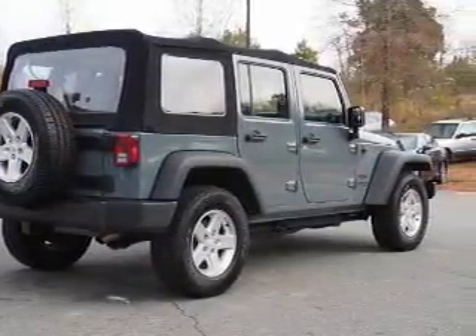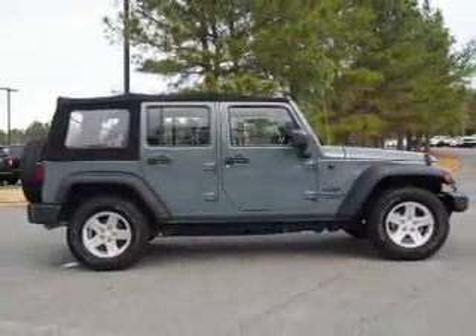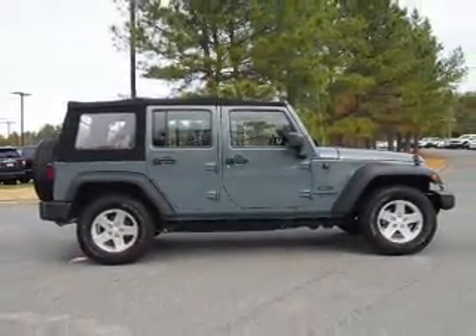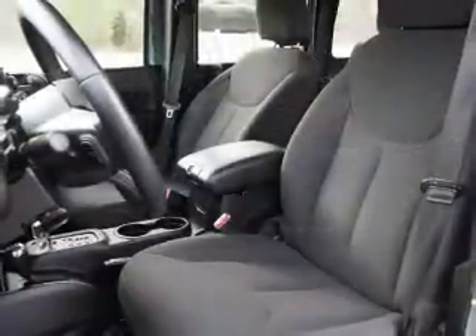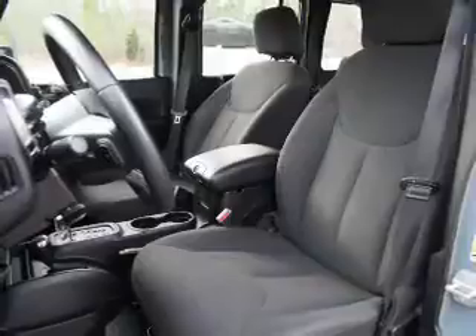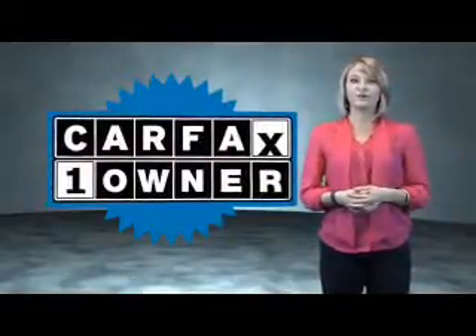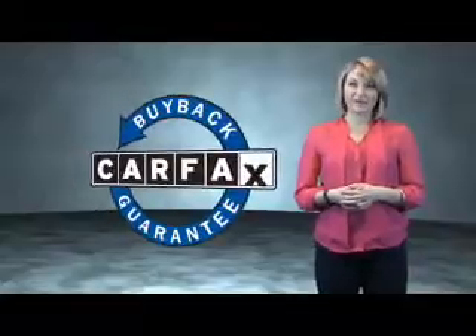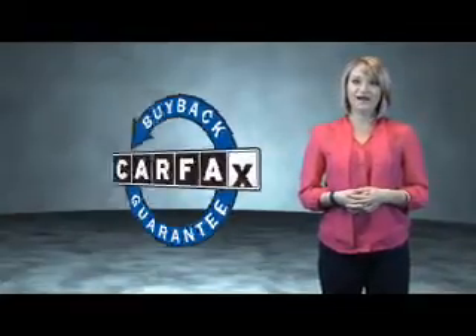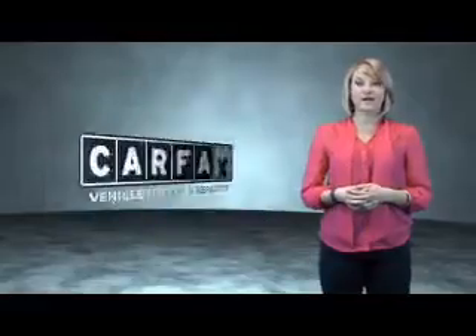Rest easy knowing this vehicle comes with a Carfax Vehicle History Report from Carfax, the most trusted provider of vehicle history information. Great quality at a great price. Call or click to contact us today. This is a Carfax one-owner vehicle, which qualifies for the Carfax buyback guarantee. Be sure to find a complimentary copy of the Carfax Vehicle History Report online or contact the dealership.